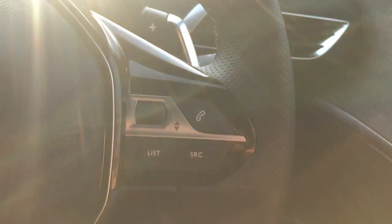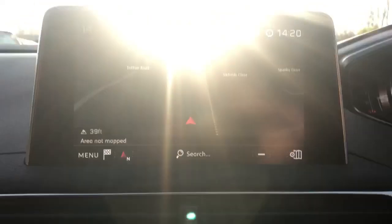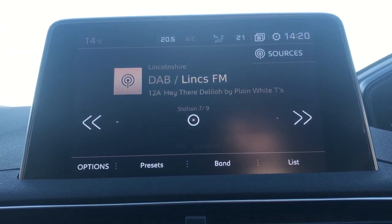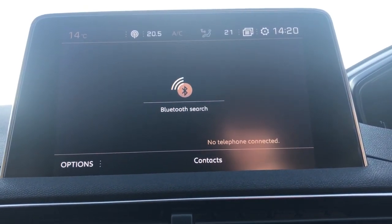There are steering wheel controls for Bluetooth and radio, automatic wipers and lights, satellite navigation, FM, AM and DAB radio, air conditioning with dual climate control and Bluetooth connectivity.